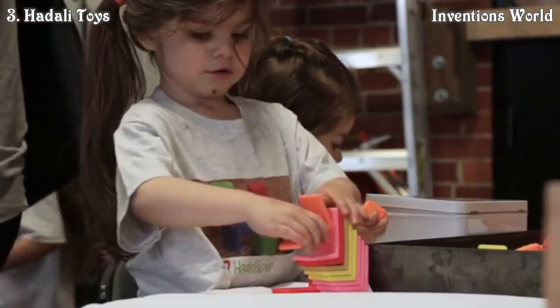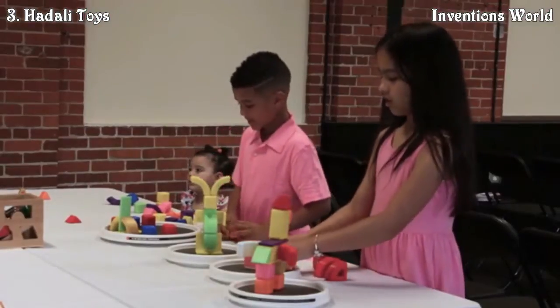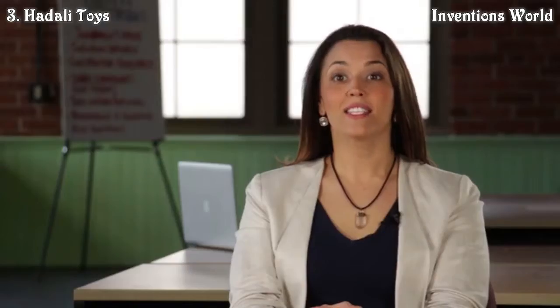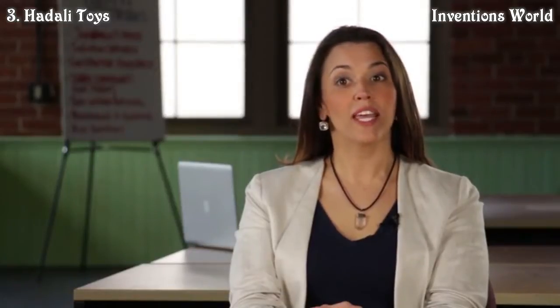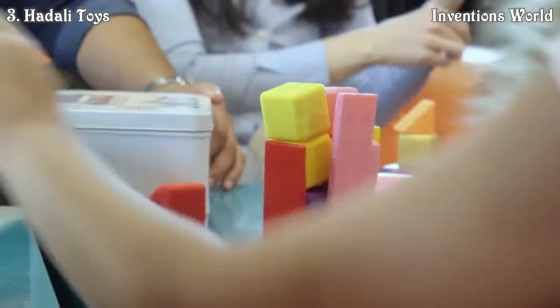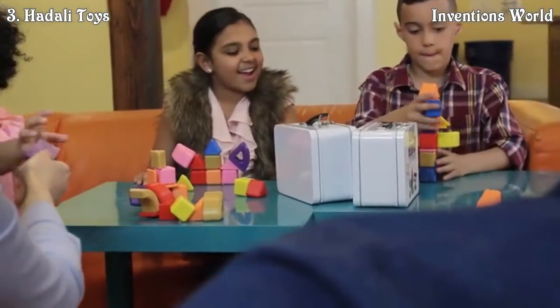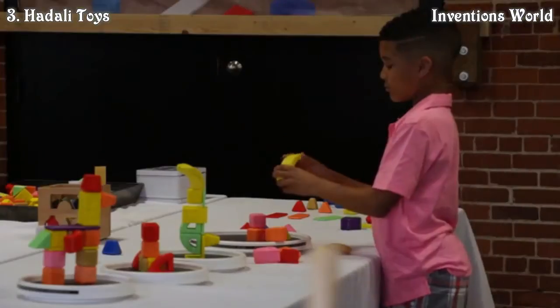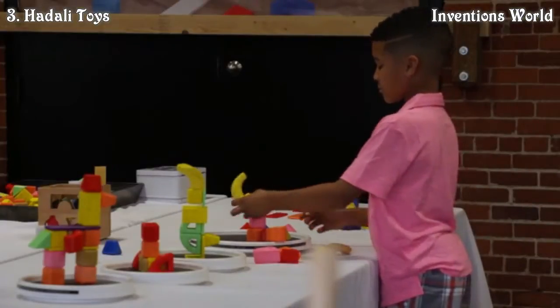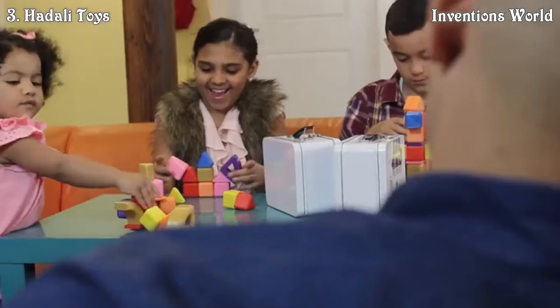Hadali blocks are made from PLA, a biodegradable material that includes sustainable items such as tapioca root, sugar cane, and cornstarch. This means that when your kids are done playing with the blocks, your kids' kids won't find them in the backyard. They also don't have any sharp corners. The magnets are fully embedded in the body, which does not have any seams, so the magnets stay where they belong — in the blocks. There's also no paint, so if the kids decide to put them in their mouths, they will not swallow any volatile organic compounds.